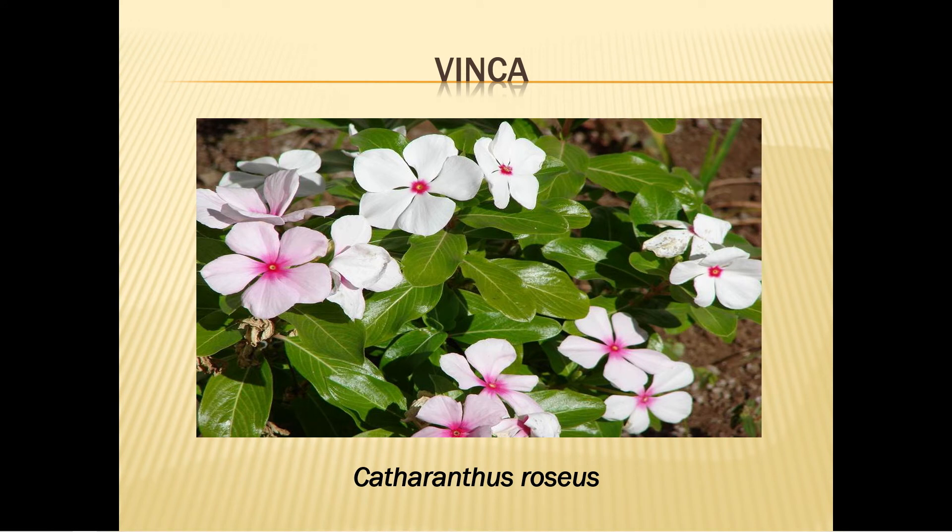Vinca, also known as Madagascar periwinkle or rose periwinkle, should not be confused with impatiens, which has a very similar flower. Vinca leaves are shinier and thicker. It blooms in shades of pink, lavender, red, and white from late spring to frost, growing up to 24 inches tall in sun or partial shade. Water regularly until established, usually for the first month. For an annual, it's unusually drought tolerant, and as an extra bonus it just may seed itself.